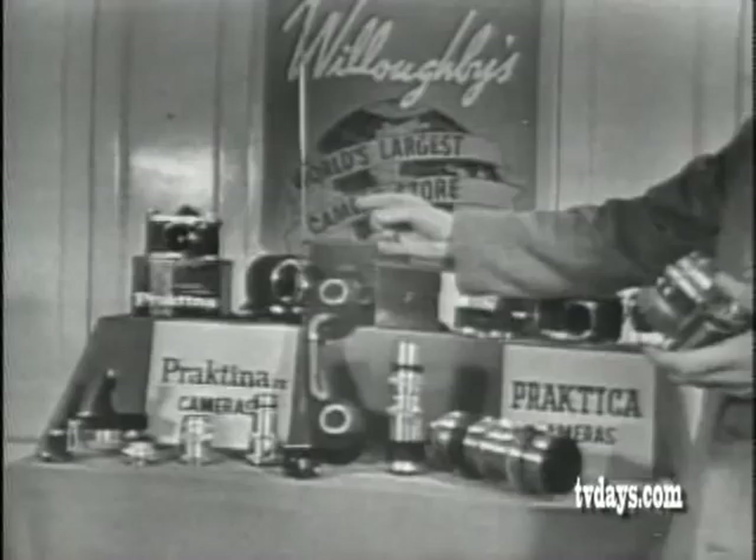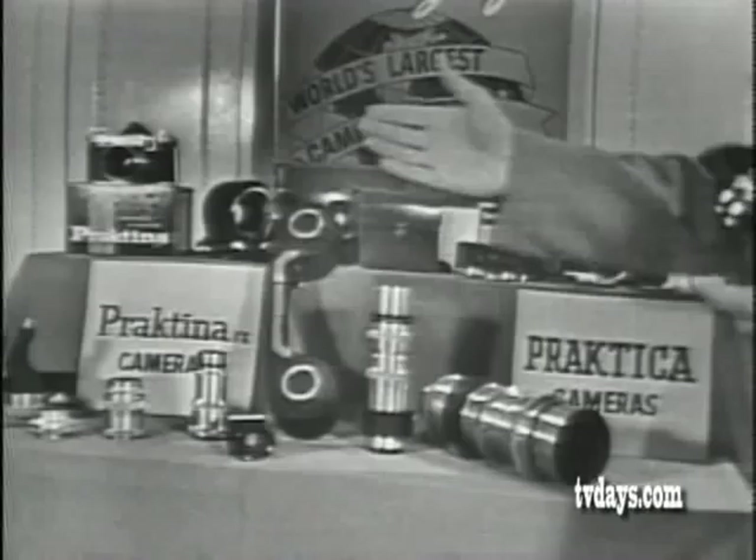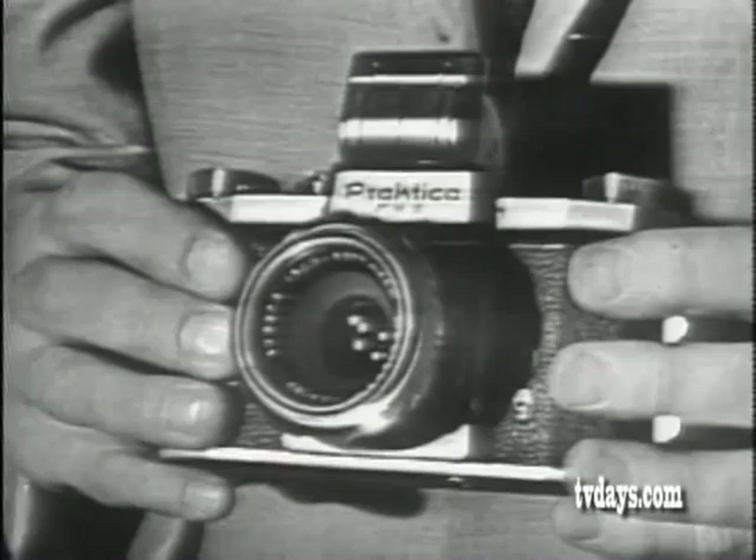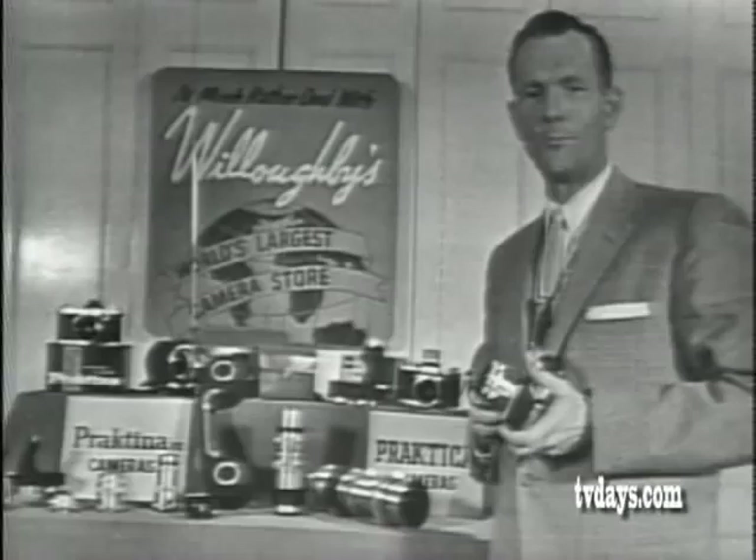Now, the makers of Praktika are proud to present the Praktina — the camera of the future you'll want to own today. And these are the Praktina accessories that make for the most valued team in the photographic world. Amateurs aspire to the Praktina, an amazingly versatile camera. Men in industry, medicine, and science all find the Praktina an important part of their everyday equipment.